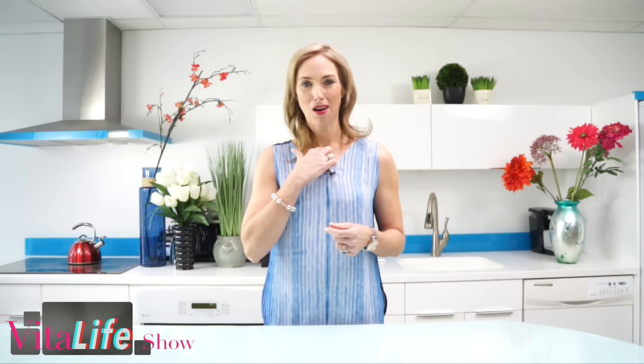Another acupuncture point is right here, so you can actually tap here or massage here when you have a cough. Sometimes you can feel a tickle right in your throat when you're coughing, and by massaging right here you can help to get rid of that cough right away.